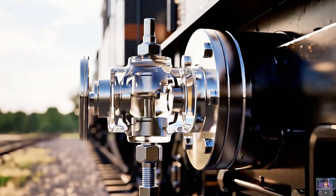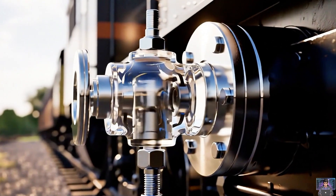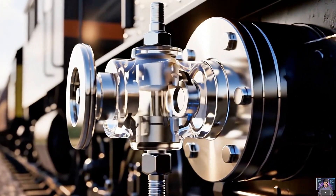Each car has a triple valve. This clever device acts as the brake's brain. It reacts to pressure changes — smart control.